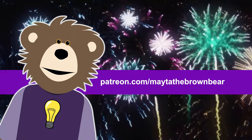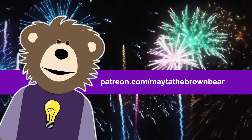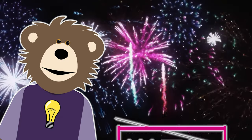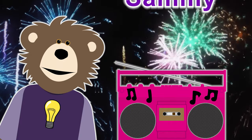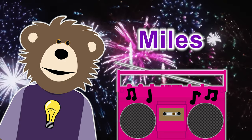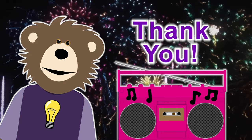It's time to thank our awesome Patreon members. Thank you sincerely for your monthly support of our show. Special thanks to our Pinky the Boombox level patrons: Raffi, Sammy, Charlie, Kaden, Miles, and Maria. We thank you for your support.